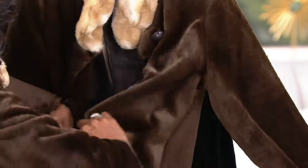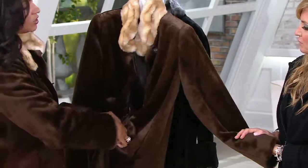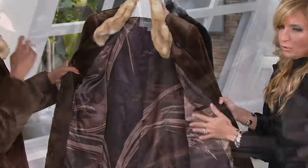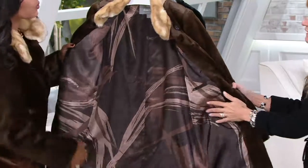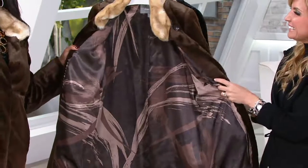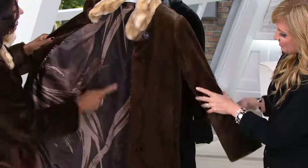This one has a hook, so you unhook it, and inside you're going to see a treat, because Dennis actually created the fabric that you see inside. This was a couture ball gown fabric — I've seen you wear Dennis' ball gowns. Don't you feel like a princess? I feel like a princess, yes. So this is actually the fabric he used for one of the couture ball gowns; he's walking down the runway and he gave you that beautiful brush stroke on the inside. Gorgeous, gorgeous print. It also has Dennis Basso's signature in it as well.